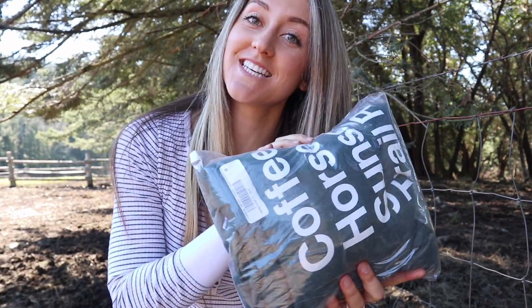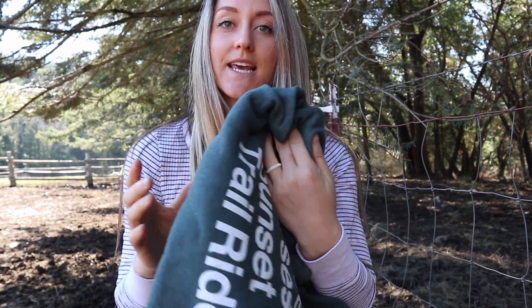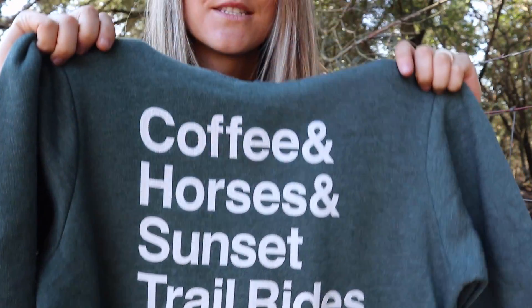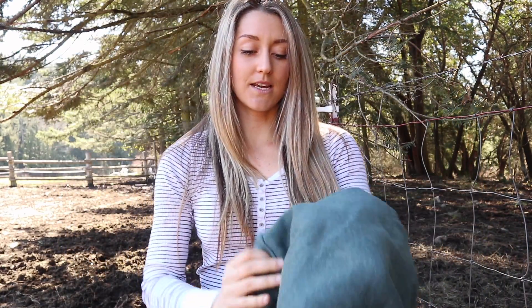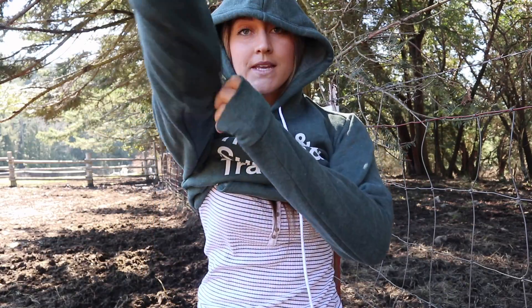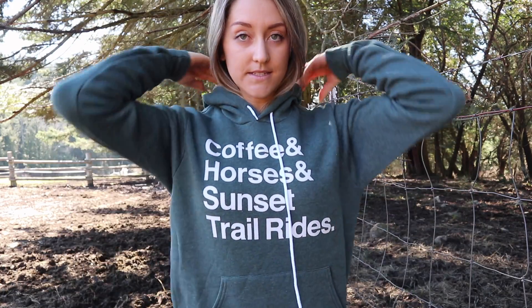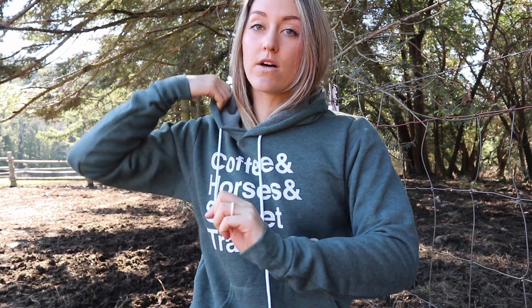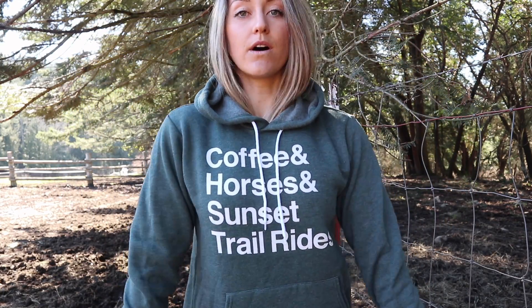Last but certainly not least is this jacket. I'm going to open it up for you — this one is actually for me — but you will get one in your size and in the color that you prefer. It says 'coffee, horses and sunset trail rides,' and it's so cozy and comfortable. I love it. I got mine in a forest heather green. They're all like heather except for the black, so there's four colors: navy blue, black, heather green like this one, and gray. This is a size small — they do not have an extra small, this is the smallest that they have.